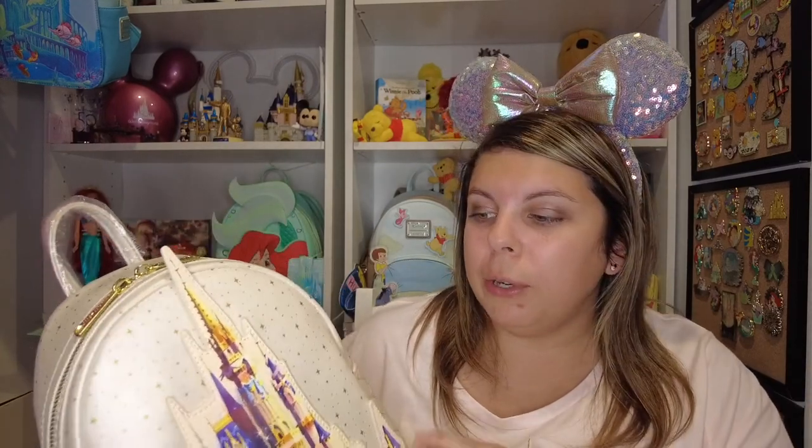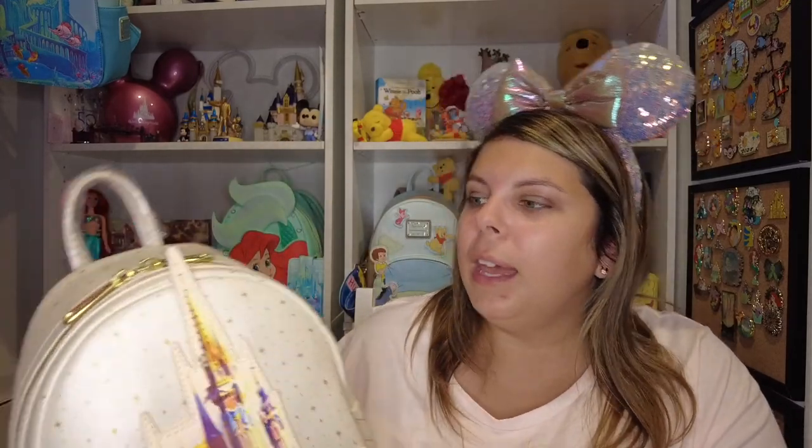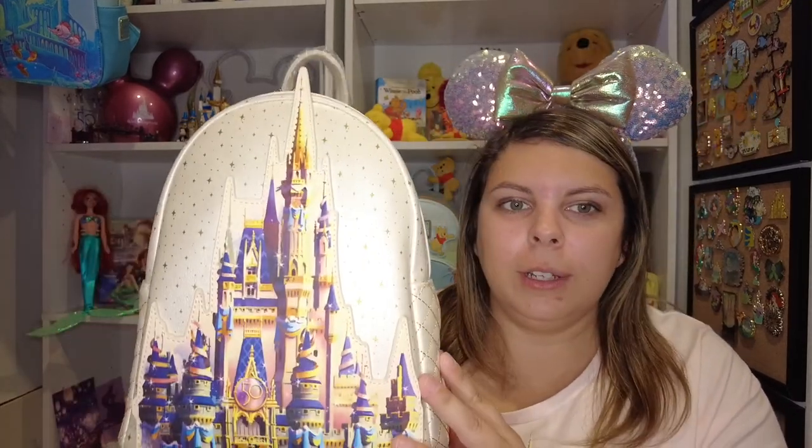I was at the parks back in September 2021, the last week of September. I left a week before the 50th anniversary and this bag, along with this shirt and quite a bit of other 50th merchandise, released at the parks while I was there. I saw them the day they came out and I loved it, but I debated getting it because it's an off-white color. I wasn't sure I wanted it and I ended up not getting it — and I instantly regretted it.